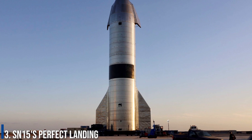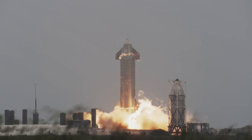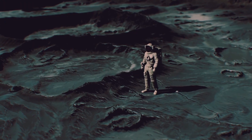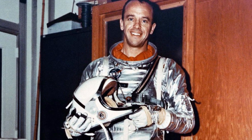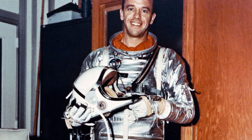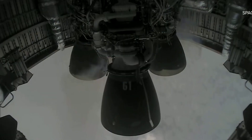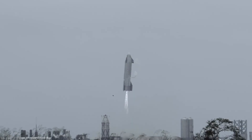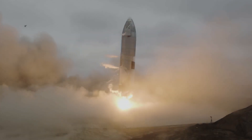Number 3: SN15's Perfect Landing. SpaceX's Starship SN15 prototype stuck the landing on the 60th anniversary of the United States' first-ever crewed spaceflight, when astronaut Alan Shepard blasted into space aboard NASA's Mercury capsule. On May 5, 2021, SN15 soared 6.2 miles (10 kilometers) into the sky and made several maneuvers in midair. Six minutes after takeoff, the prototype made a safe touchdown on a concrete landing pad at Boca Chica. As of August 2021, this was the latest flight for the Starship program.